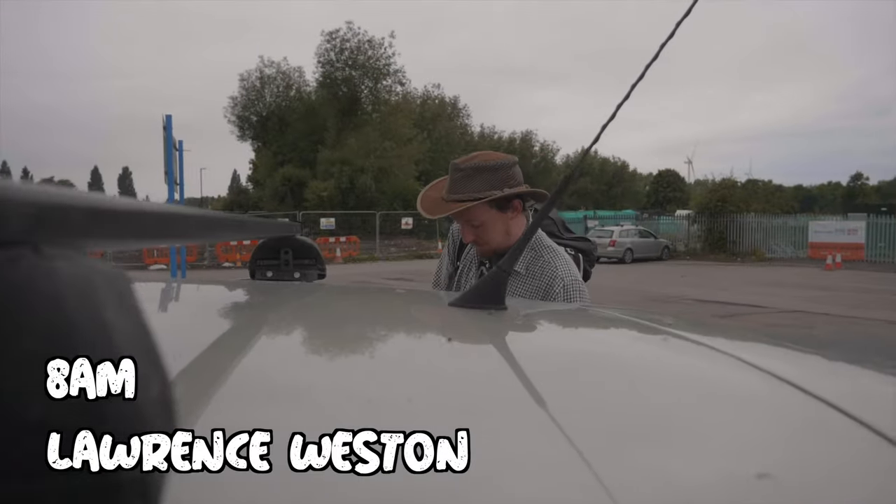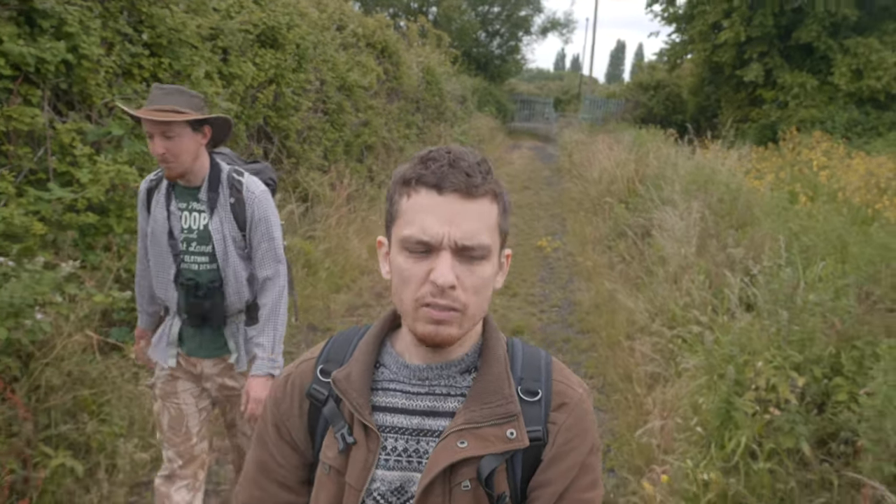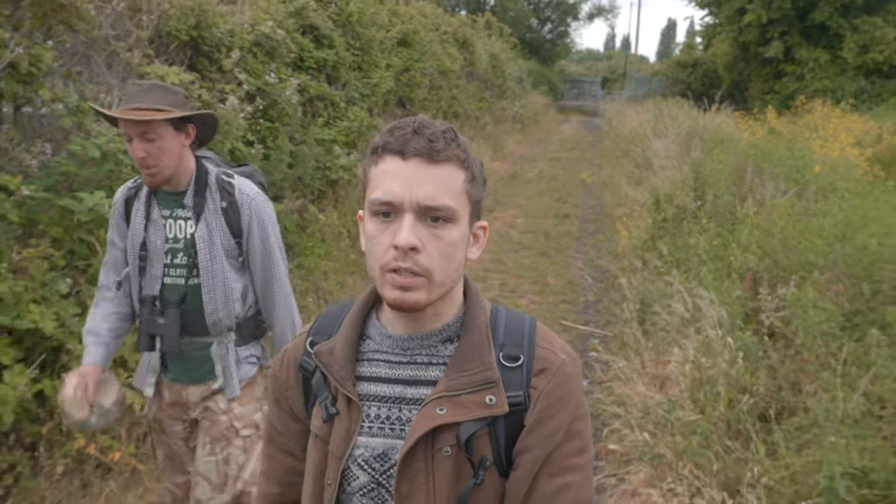So today we've come to Lawrence Weston, which is a little area — I don't even know what you'd call it, like a nature reserve? Sort of a nature reserve. A mini nature reserve.